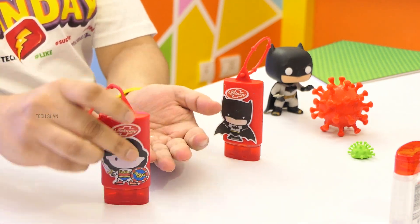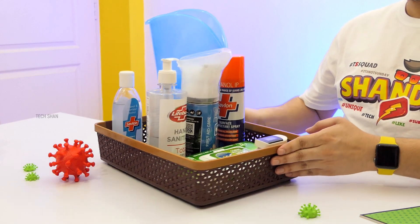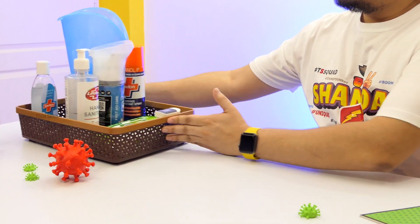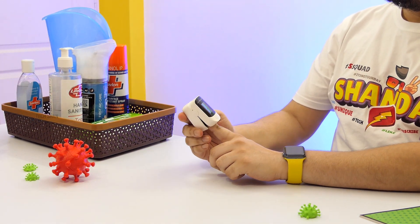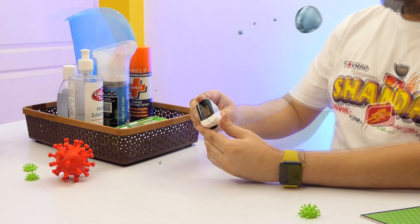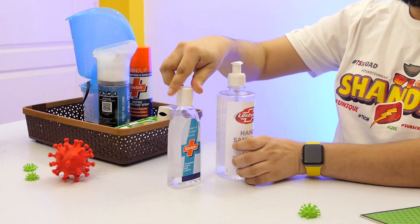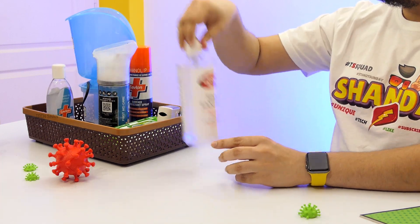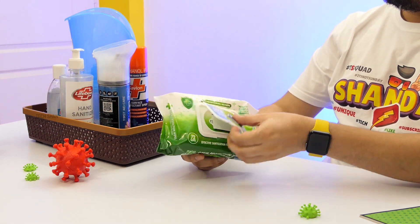I also want to share some COVID essentials I personally use. Having a COVID tray at home is a must. First, an oximeter — I use the Healthsense oximeter to check oxygen levels, especially important when you have senior people at home. Next, sanitizer — I use Savlon and Lifebuoy; one is gel-based and the other is liquid-based. I also have Dettol disinfectant wipes to wipe any surface clean, or you can use them on your skin.